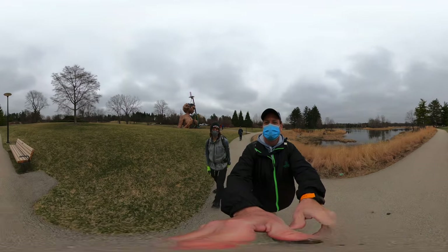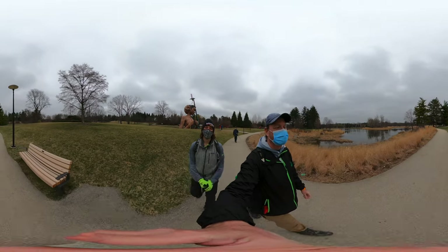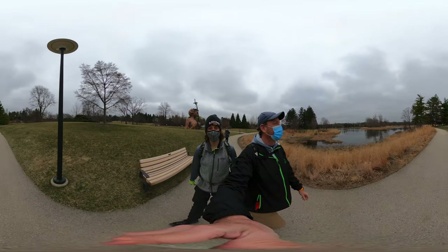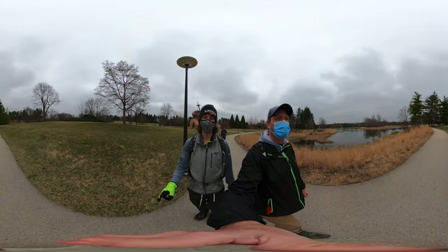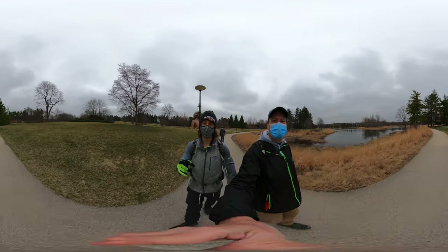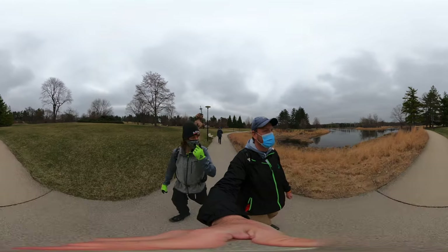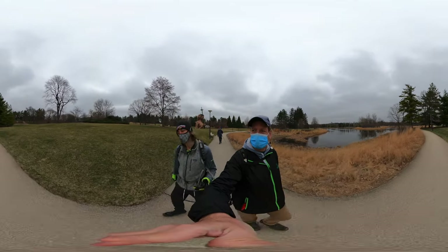Dad and I are officially members of the Morton Arboretum, and that also grants us access to the Chicago Botanic Gardens, which we will bring you videos of in a couple months. Hey, let's pop to the right.